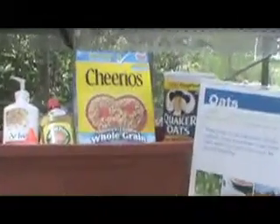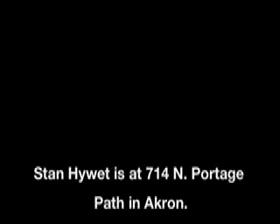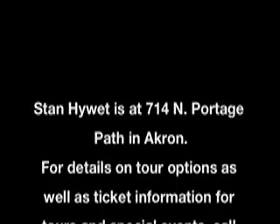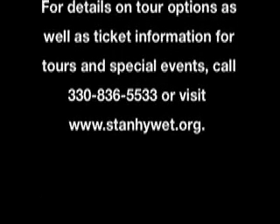Stan Hywet Hall is at 714 North Portage Path in Akron. For details on tour options as well as ticket information, call 330-836-5533 or visit www.stanhewitt.org.